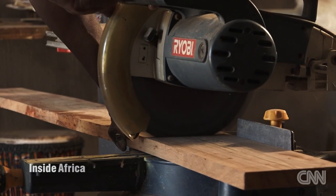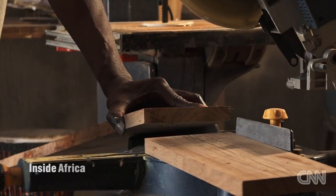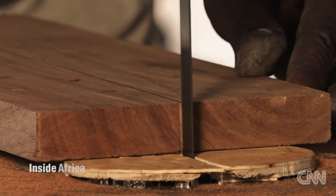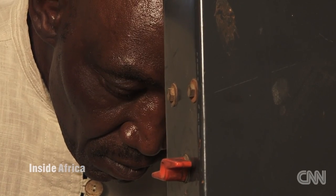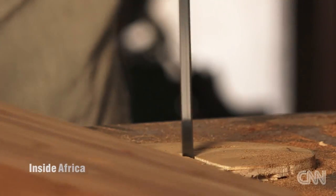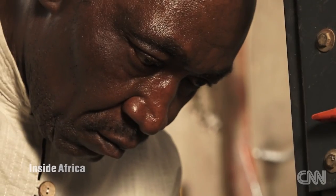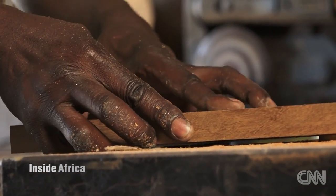The material used to make marimba keys is known as the wood that sings. It's made from mukwa, which is a hardwood found mainly in Mozambique and Zimbabwe. Mukwa is very resonant — that is why it was selected to make the keys and because it was also easily accessible in Zimbabwe.